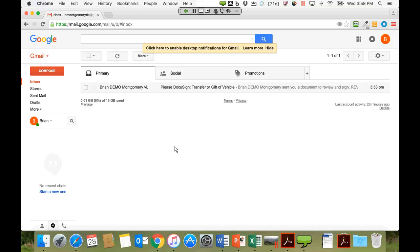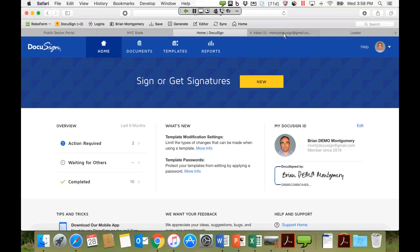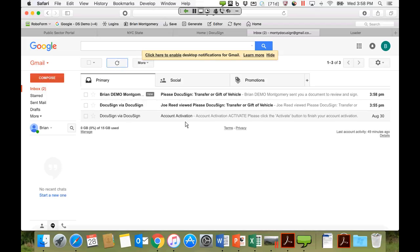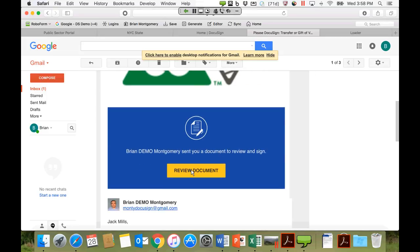This is a multi-step workflow. The first recipient, Joe, has signed. DocuSign now routes to the second recipient, Jack Mills. Brian flips to a different email address, and Jack has received a notification: 'Please DocuSign: Transfer or Gift of Vehicle.' Same branded email, same information. Brian clicks into the document.